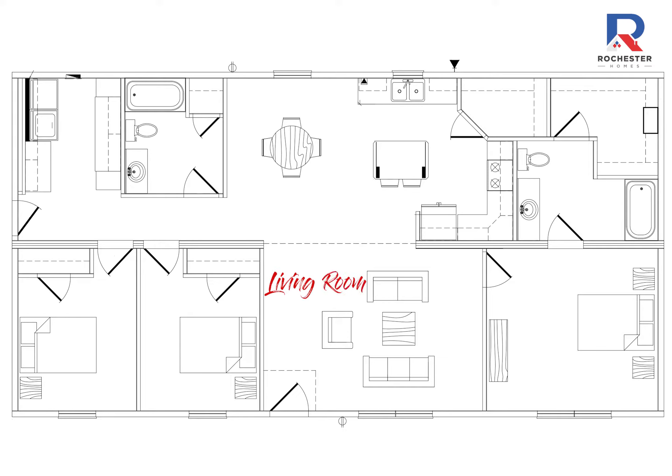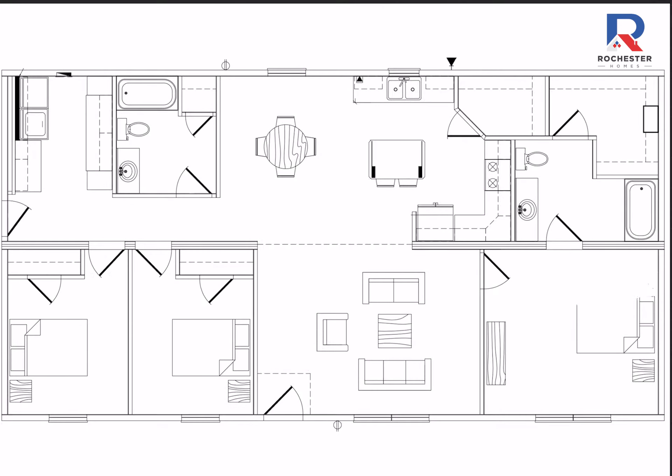Located away from the spare bedrooms for added privacy, the master bedroom offers plenty of space for your own secluded retreat. A queen-size bed not adequate? This space has plenty of room for a king-size bed with nightstands on each side.